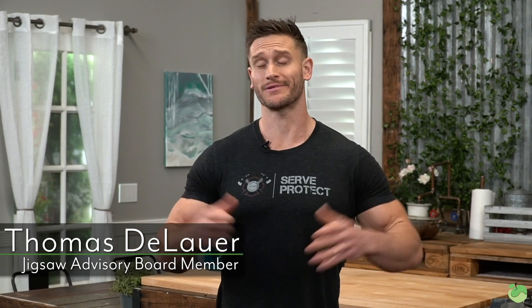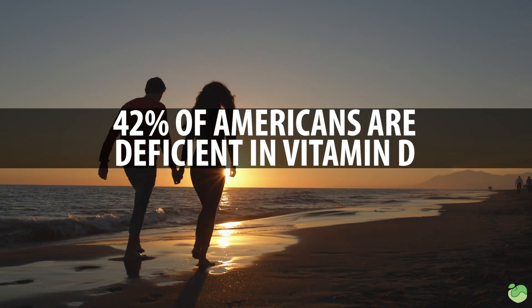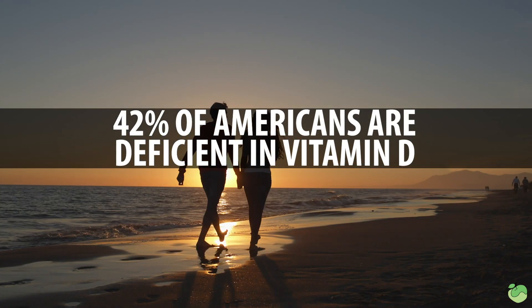What's going on Jigsaw Land? So you probably see that vitamin D makes a lot of headlines, right? We hear all the time that we're deficient in vitamin D. Statistics have shown that 42% of Americans are deficient in vitamin D. What we don't always look at is that there's a multitude of other things that could lead up to an ultimate vitamin D deficiency.